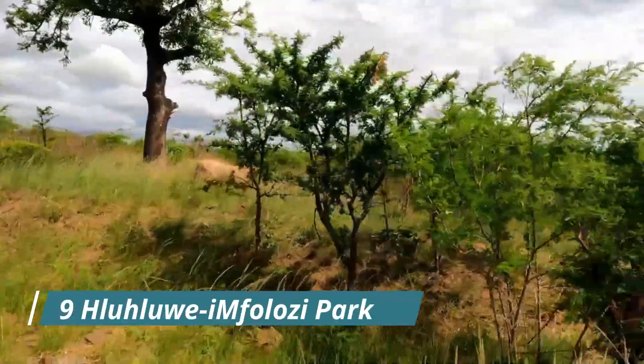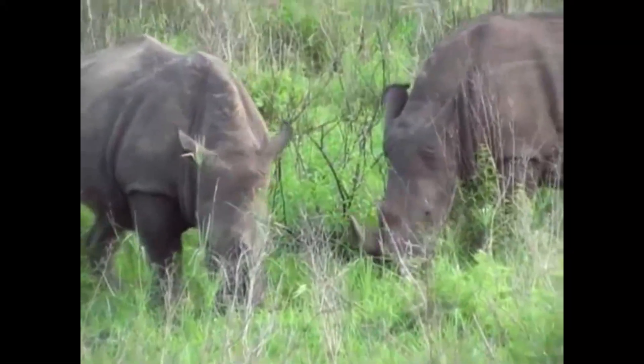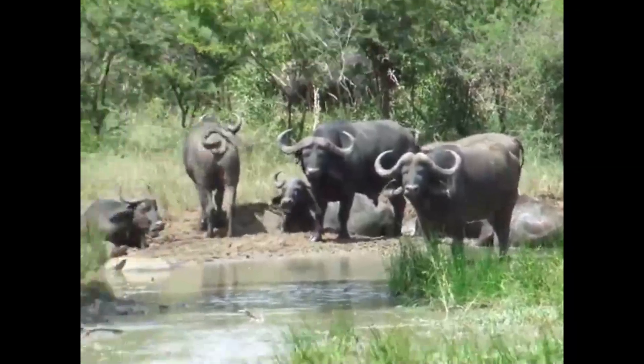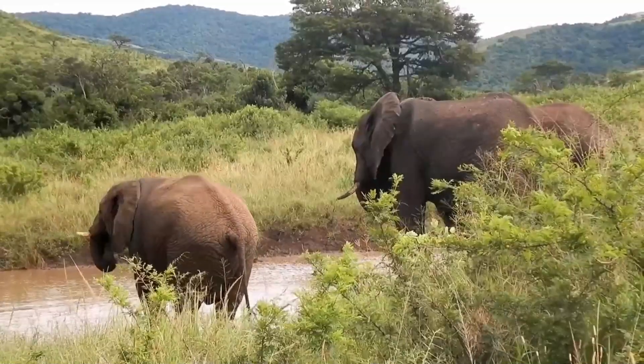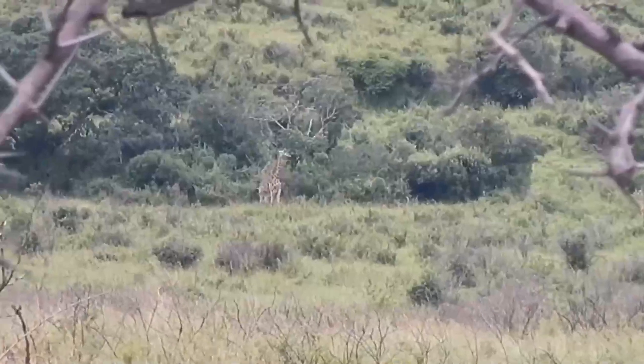Moving on to our 9th destination, we have Hluhluwe-iMfolozi Park. The park is one of the oldest game reserves in South Africa and is known for its conservation efforts to protect the endangered black and white rhinos. This park plays a significant role in saving the white rhino from extinction.